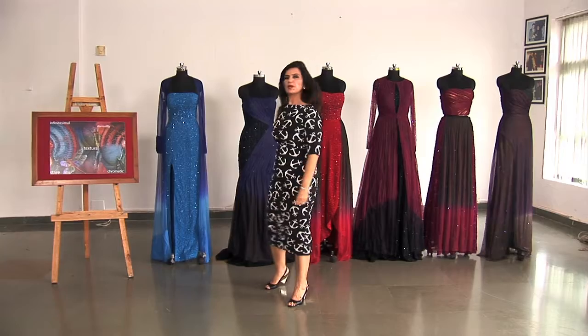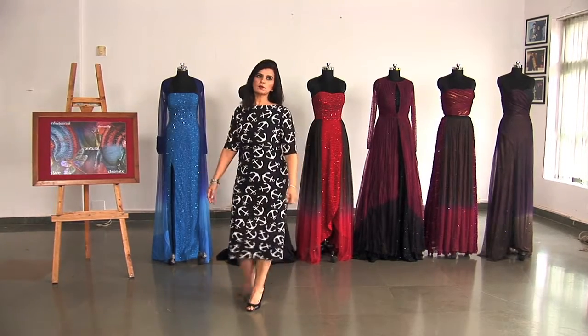I heard about Whistling Woods' Neeta Lulla School of Fashion through a friend and I immediately knew it was something I had to consider. Peek Abug — a collection by Mehak Murpana.